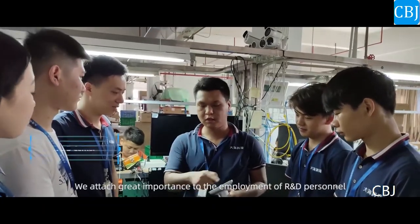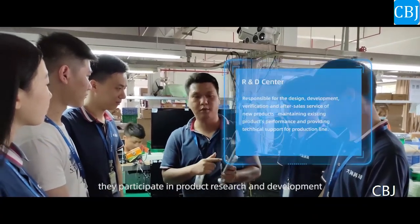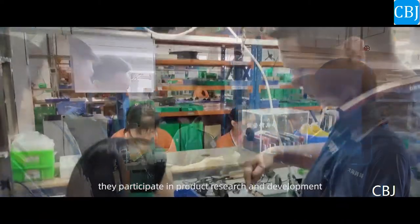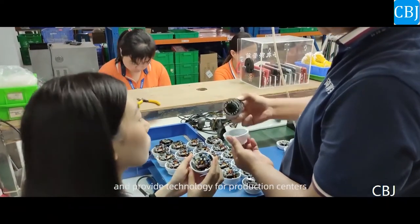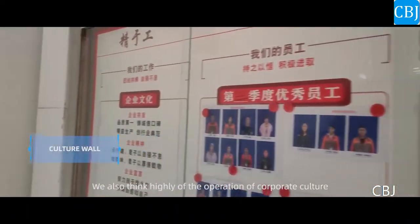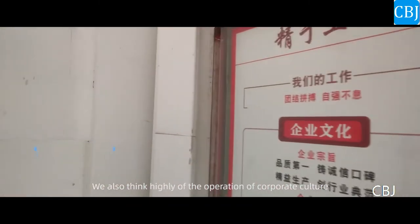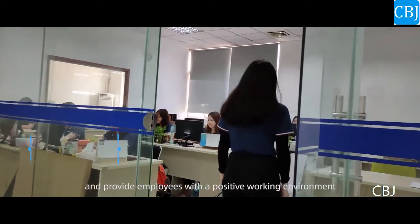We attach great importance to the employment of our personnel. They participate in product research and development, and provide technology for production centers. We also think highly of the operation of corporate culture, and provide employees with a positive working environment.